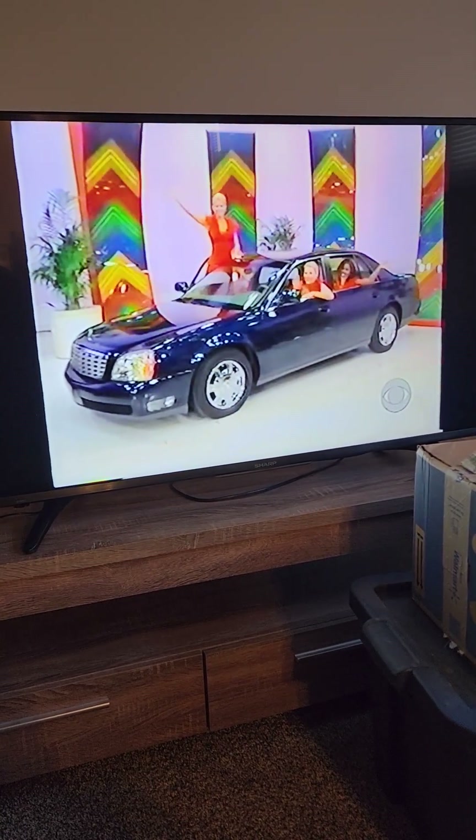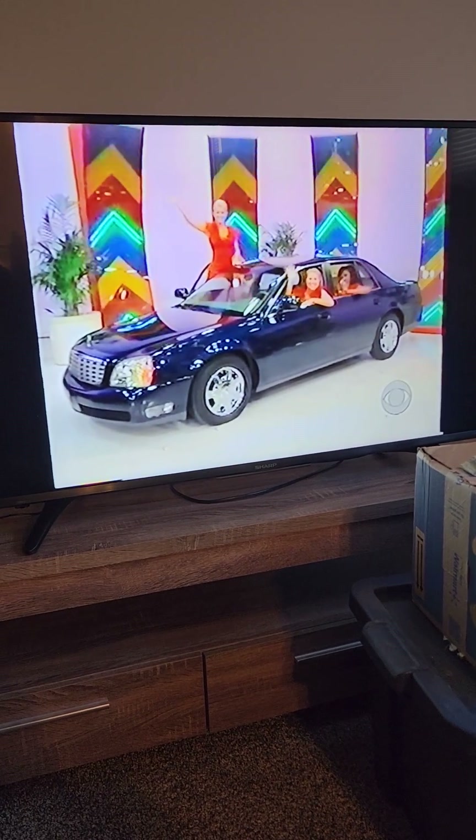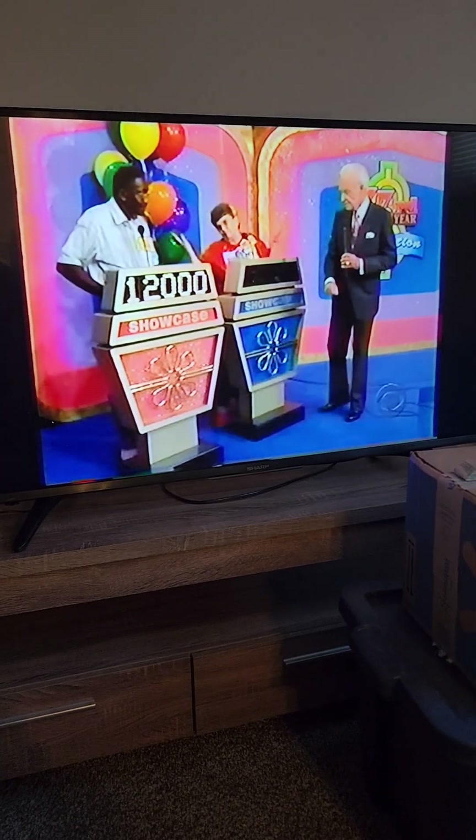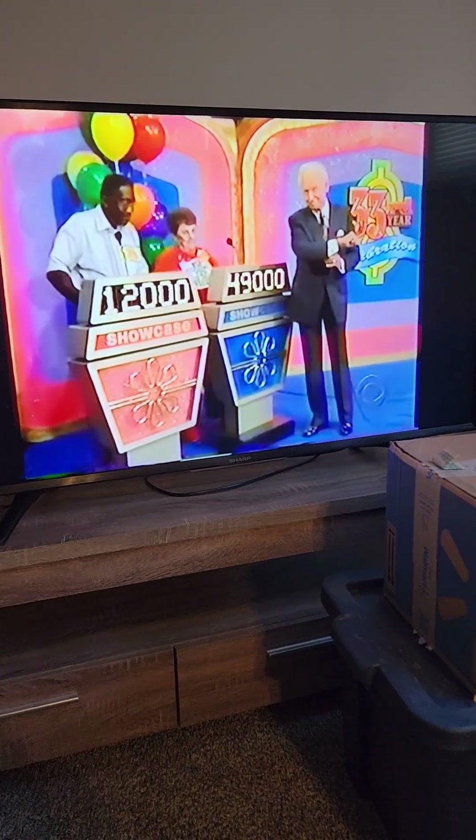And Darlene, your showcase celebrating the start of our 33rd year on CBS can be yours if the price is right. We want your bid, Darlene. I'm going to bid $49,000. $49,000. We'll be right back.